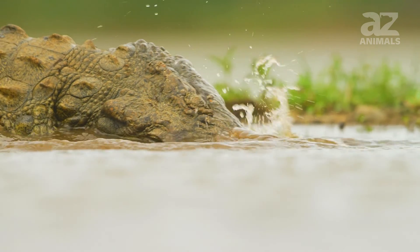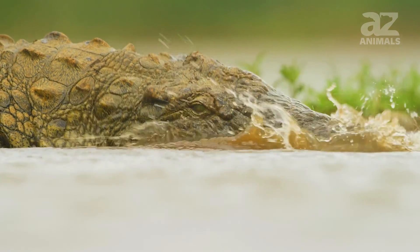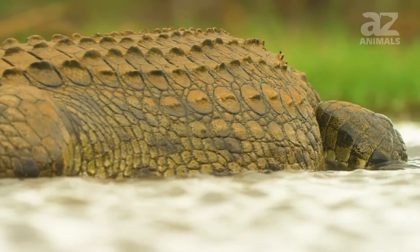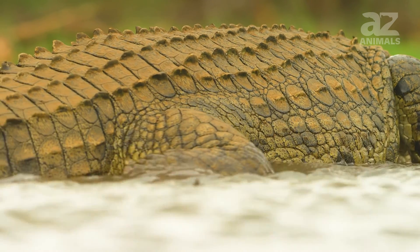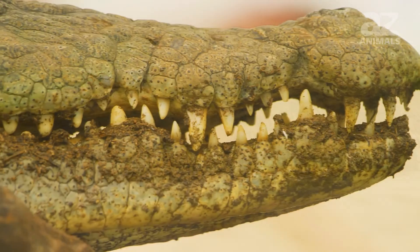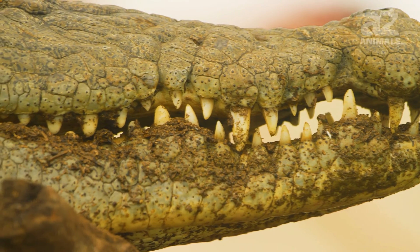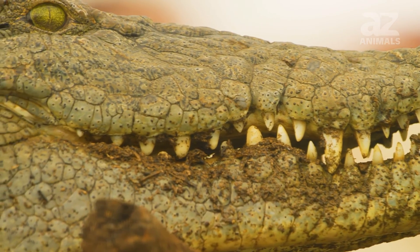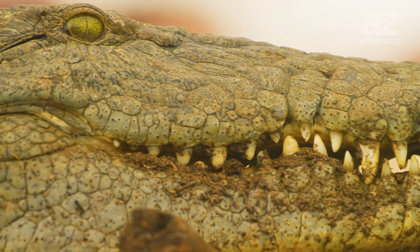They dig their dens so large because of their massive size. While it is common for animals to use burrows as homes, Nile crocodiles generally only live in their dens when nesting, which occurs in the months between November to February. When the Nile crocodile's eggs hatch, they are brought to the water and live together for about two years.